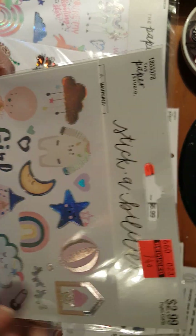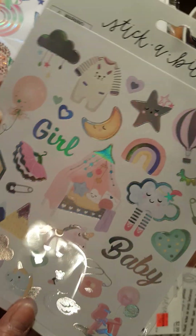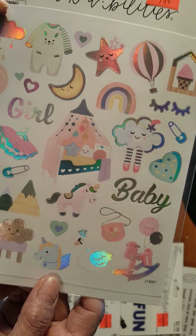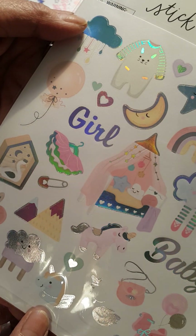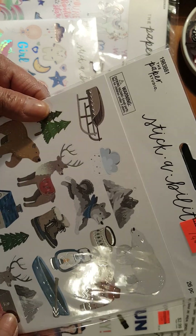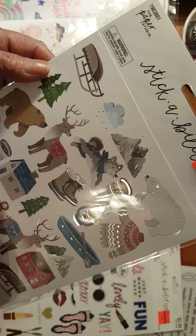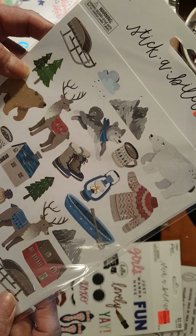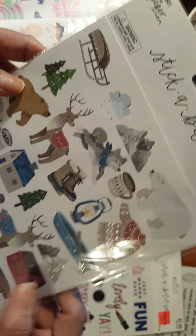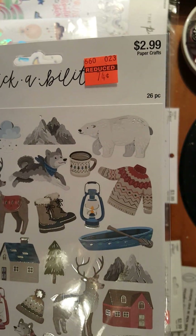Another sticker here — $2.99 down to $0.74. This has to be with babies again. Sticker babies over there — look how pretty that is. Another sticker here which has to do something with wintertime — we got the polar bear, the reindeer, the bear, some camping stick-ons. $2.99 down to $0.74.